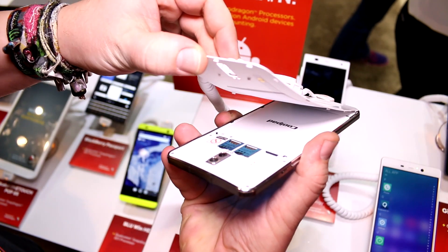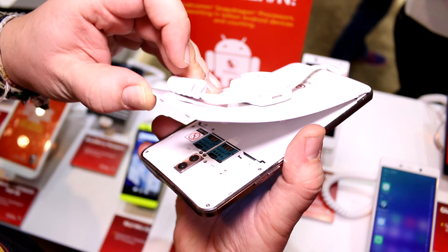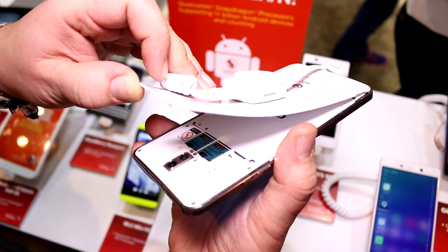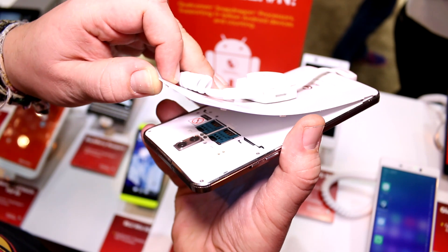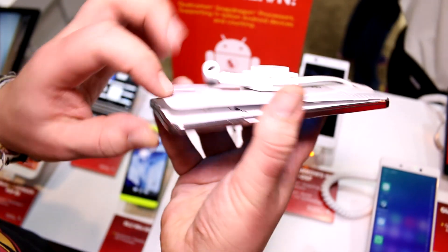If you take a peek inside, you'll see two SIM card slots and your SD card slot, so you can definitely extend the storage by inserting an SD card. You can also have LTE connectivity on both SIM cards.